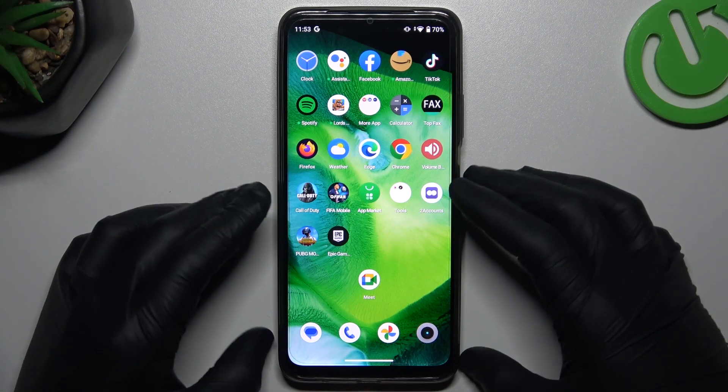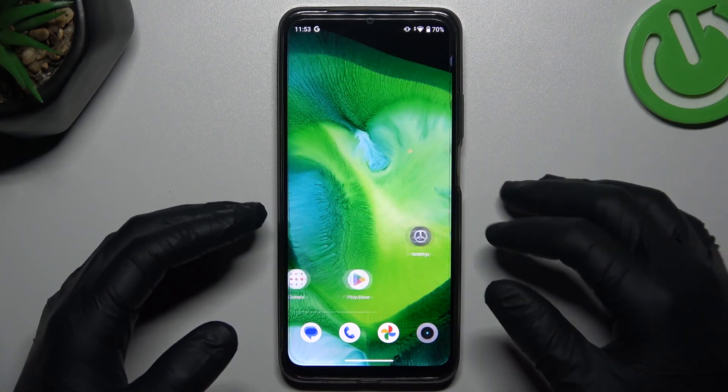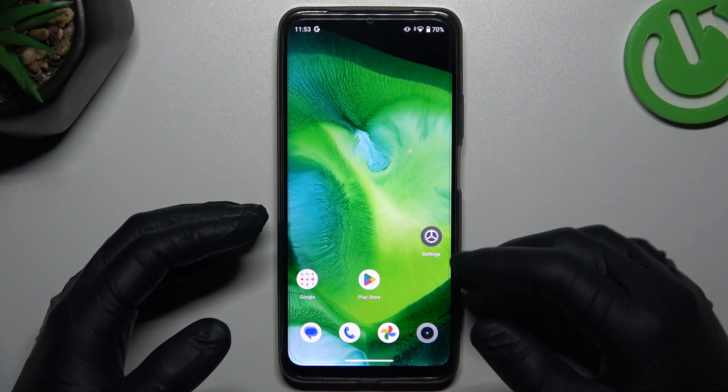Hello guys! Today I'm going to show you a few tips to fix WhatsApp notifications not showing on the Redmi Narzo N53.